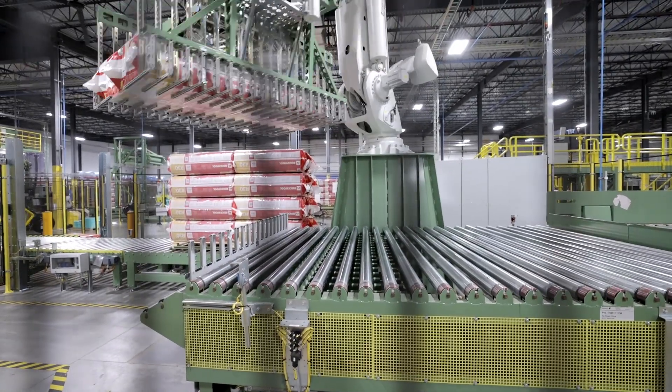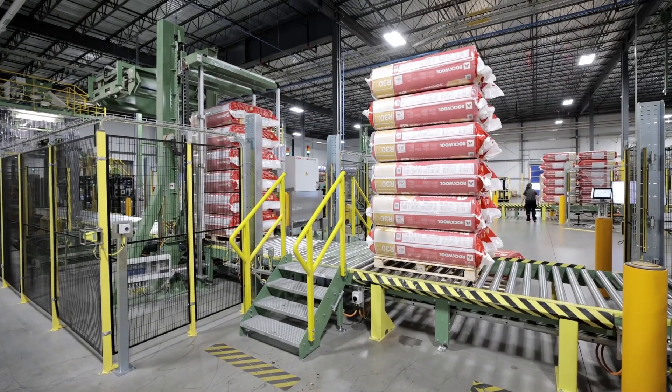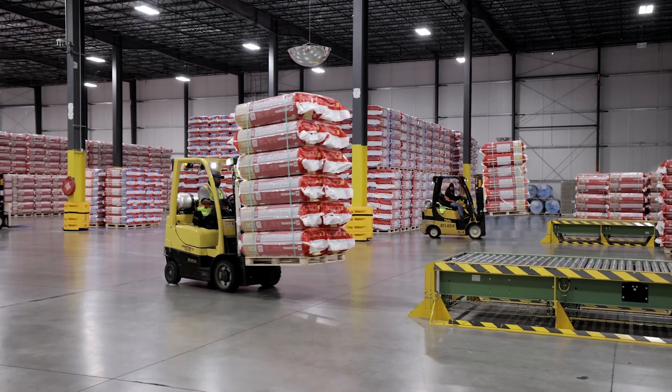The robot is going to pick up those finished bundles, place them onto a pallet, travel down to retrieve its straps, and go straight to the warehouse, and then eventually to your job site.